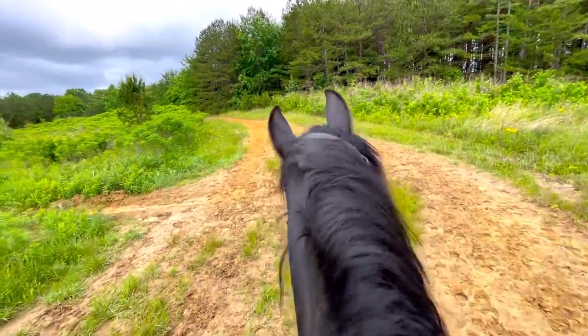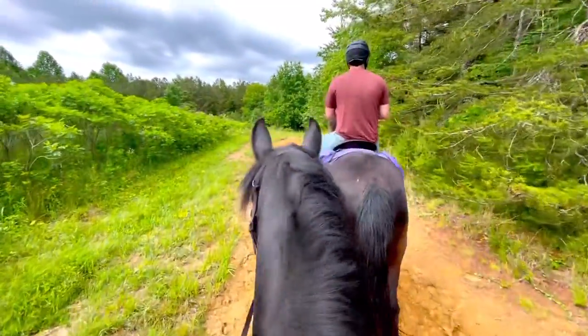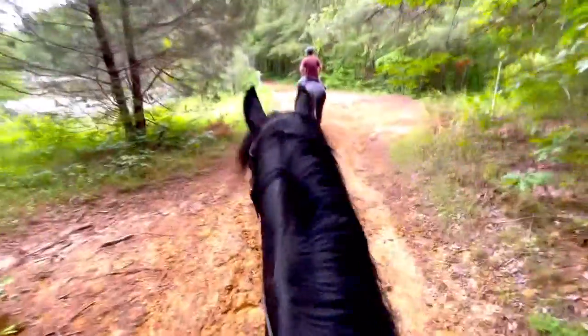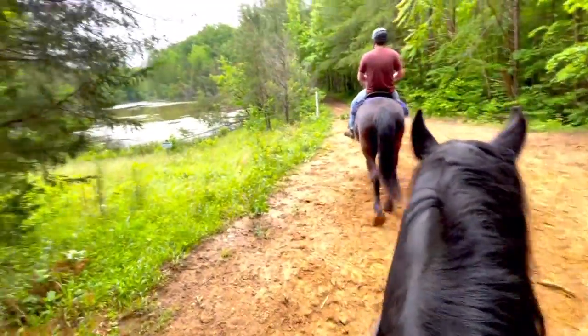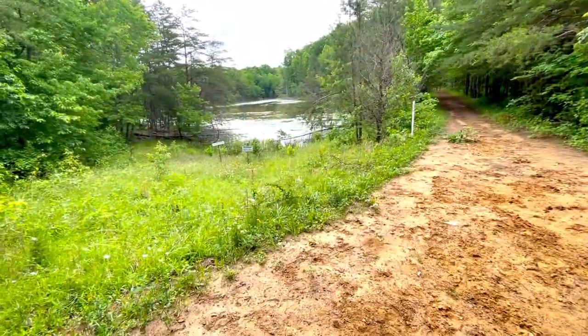Today we're going to do about 16 miles — this is more of an easy loop, and then in the next video we're going to be doing a rigorous trail up in the mountains. We are still going to cover some steep areas and some beautiful overlooks. Jafar is doing really well — he's looking at things but he's listening, being a really good boy and responding excellently.